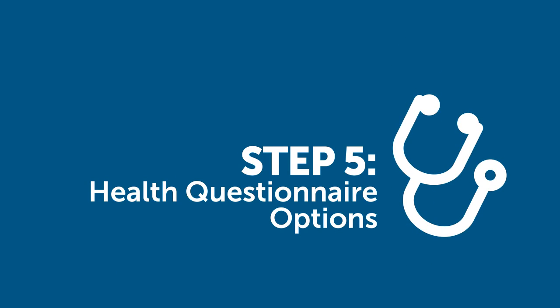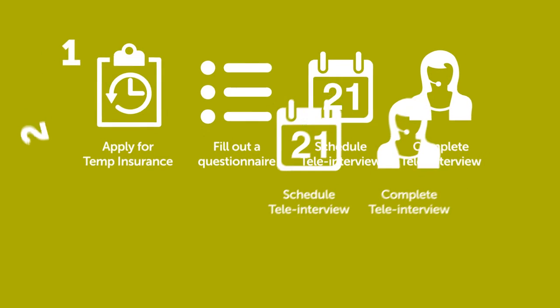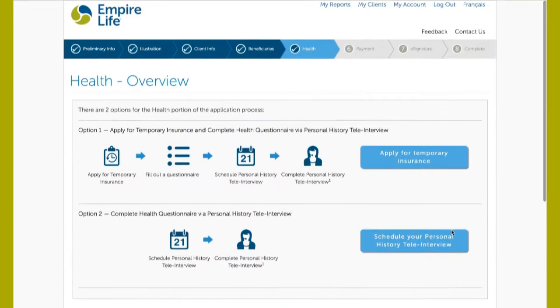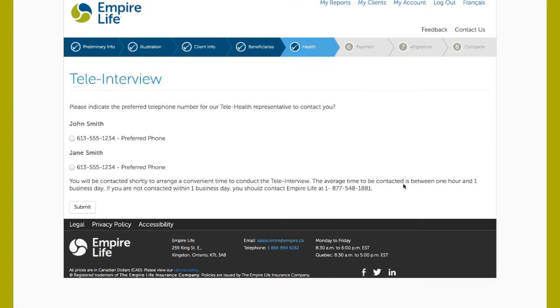Step five of the process is to select an option to complete the health questionnaire for all life insureds. There are two options: one, apply for temporary insurance and schedule a personal health tele-interview; two, do not apply for temporary insurance and schedule a personal health tele-interview. The tele-interview process involves a telephone interview conducted by a tele-health representative. To complete the tele-interview process, select the preferred telephone number for the life insured. A follow-up call to arrange the tele-interview will occur usually within one business hour following submission of the application.